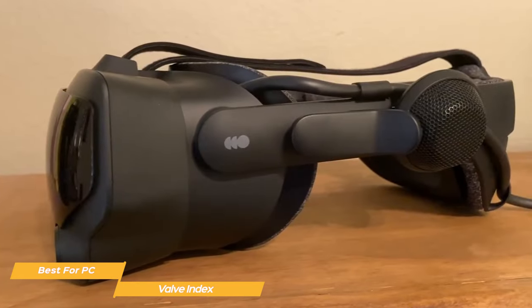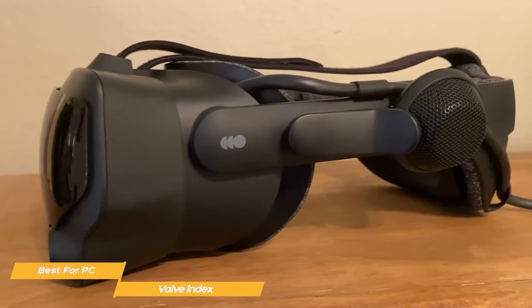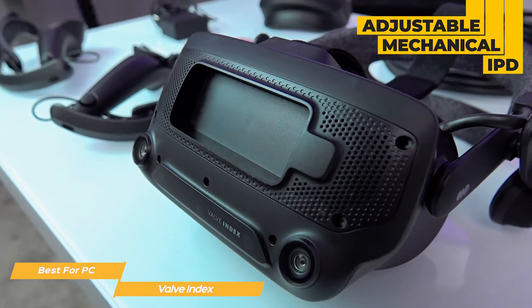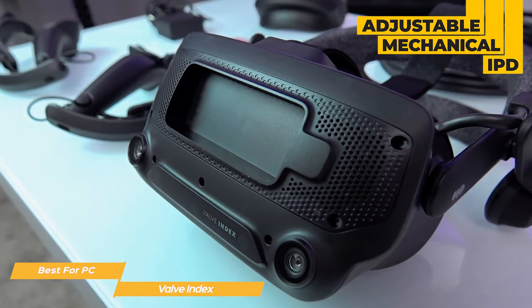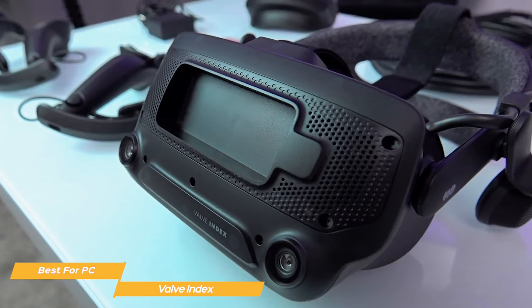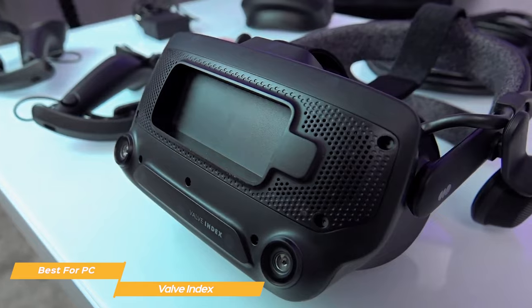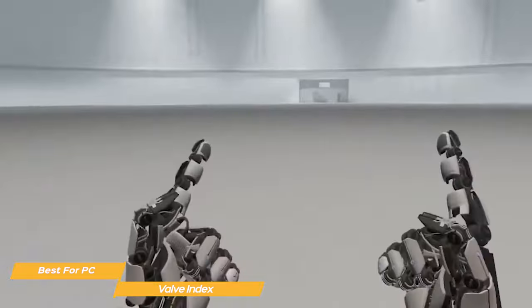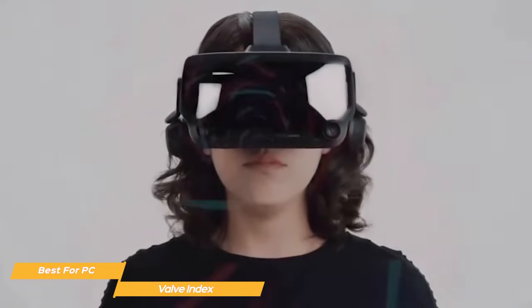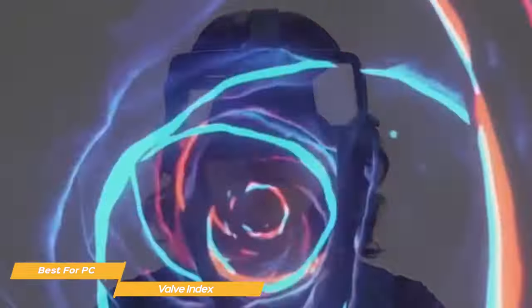The headset itself is well-designed and its customizable fit makes it really comfortable. It has an adjustable mechanical IPD — interpupillary distance — and a comfortable, well-padded head strap and face gasket. Its lightweight design makes it easy to wear for extended periods of time. The field of view is an impressive 130 degrees, which provides a truly immersive experience, making you feel like you are really in the virtual world.